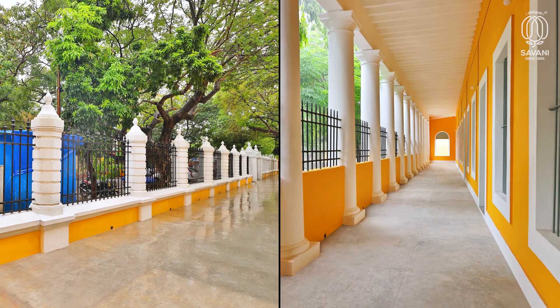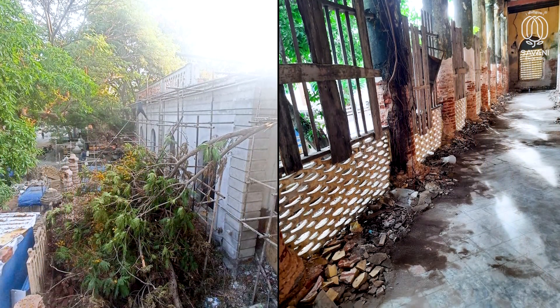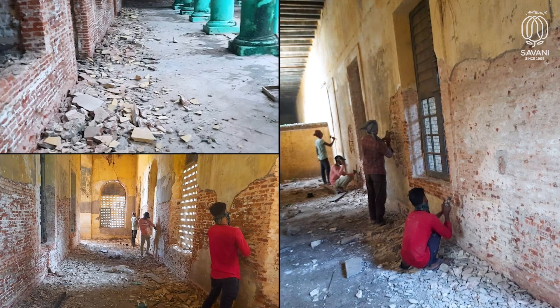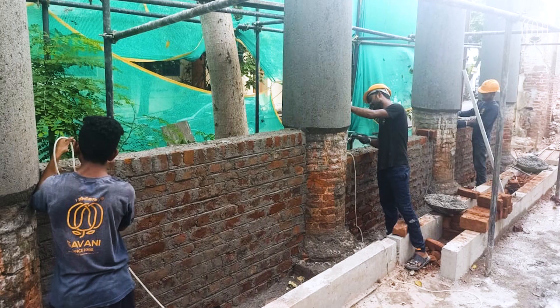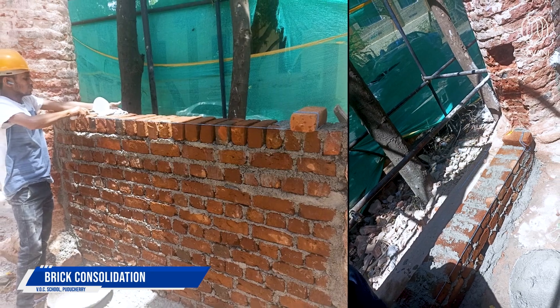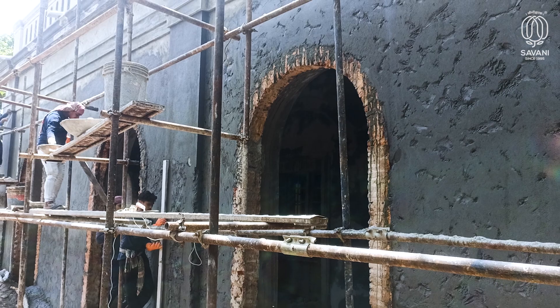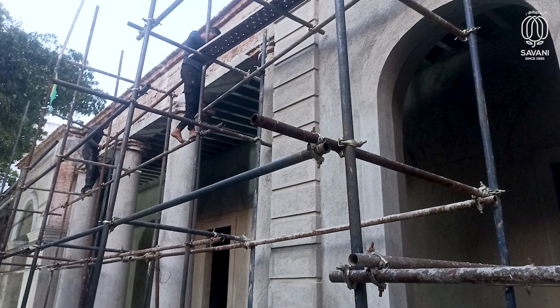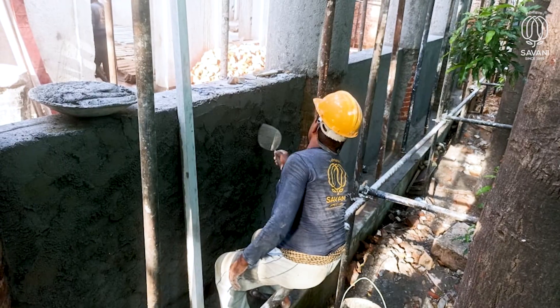After thoroughly cleaning the site, vegetation and algal growth were removed. A major task of paint scraping and plaster removal exposed the damaged condition of the brick masonry, which had to be restored by implementing brick consolidation. Once the brick masonry was restored, lime plaster with added natural additives was applied to retain the original material palette.